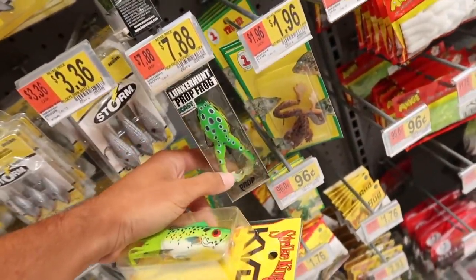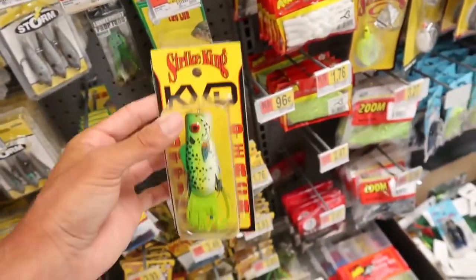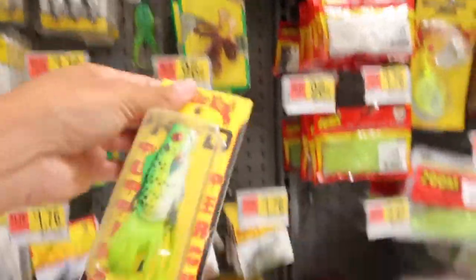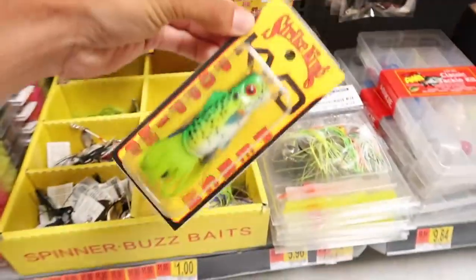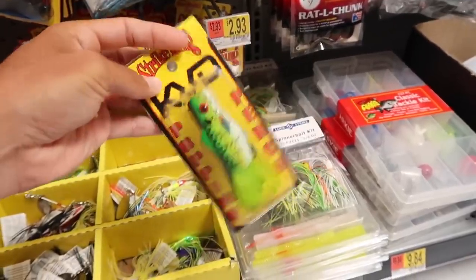We got a prop frog, which I actually have one of those as well. But I think we're better off using this one because of where we're fishing. This one has got a little hook on the end and it's not going to be able to get through all the stuff we're going to be fishing today. I think this is the weird frog we're going to go with — definitely the weirdest out of everything in this Walmart's fishing section. It's a popping perch but it's going to be a popping frog today, and it's going to catch some fish. Since we got our frog, I need one more thing — fishing line.